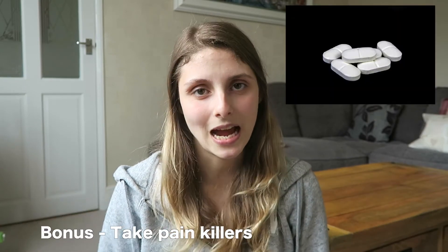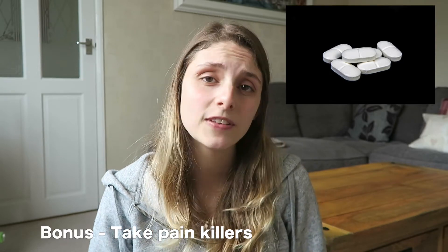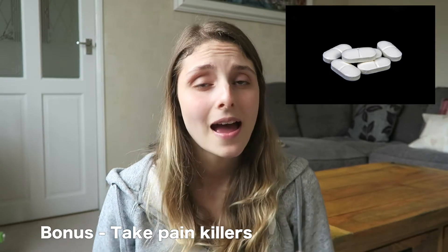My bonus tip: take paracetamol regularly. If you're breastfeeding you need to take paracetamol; if you're not breastfeeding you can take ibuprofen. I definitely recommend doing this for at least a week because it's going to hurt, and as soon as you stop taking it it's going to hurt so much. Maybe start to reduce it when you begin to feel a bit better — it might be a week or a few days — but keep taking paracetamol or ibuprofen; don't stop.